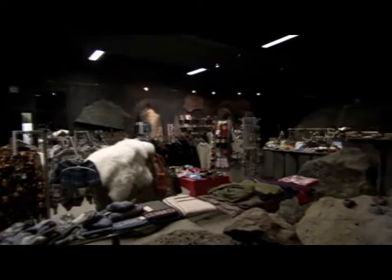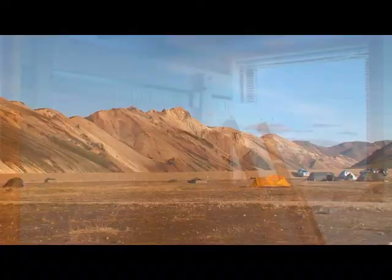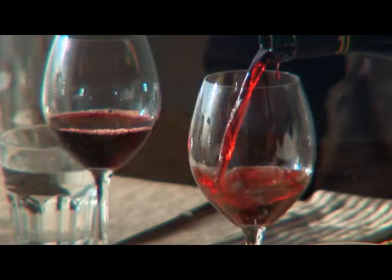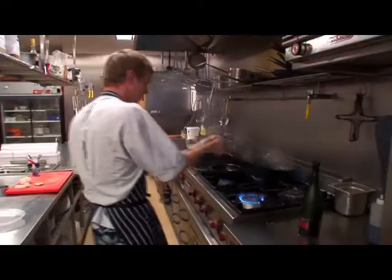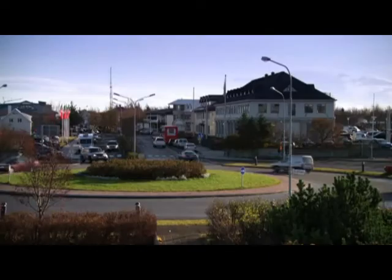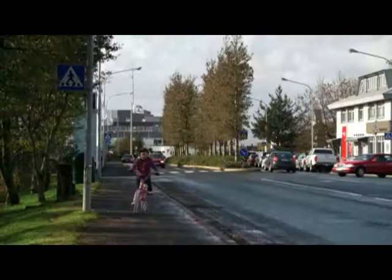In the south, you'll find every type of accommodation imaginable. And when it comes to dining out, there's a whole range of restaurants to choose from. The town of Salfors is the largest town in the south and offers all the services a tourist might need.